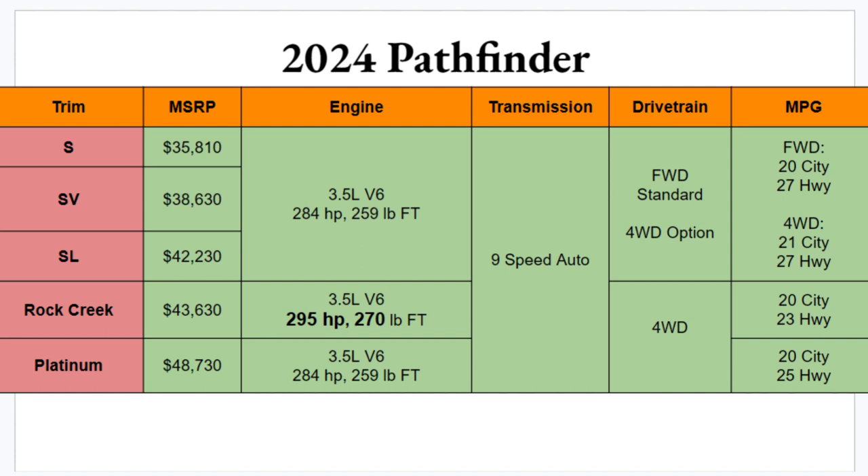Those are the same trims as last year. Price-wise, the S starts at $35,810, which isn't bad for a starting trim on an eight-passenger capable vehicle. The Platinum rounds things out significantly higher, just shy of fifty thousand dollars.